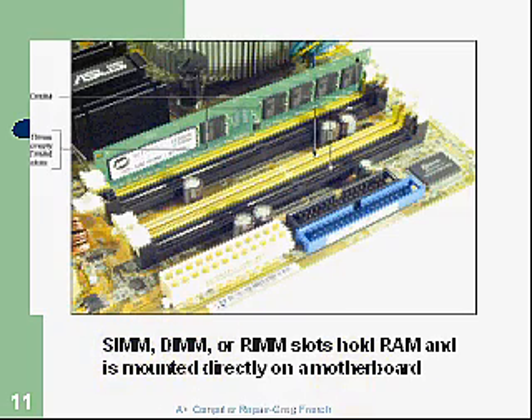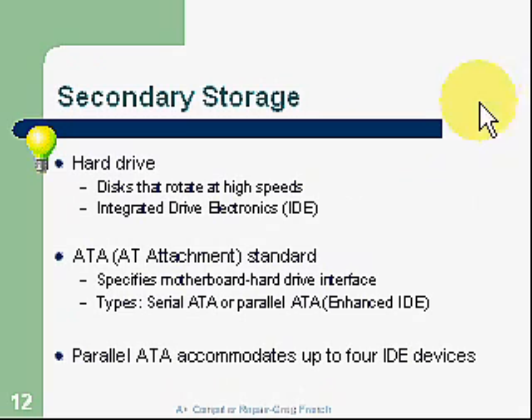Secondary storage — the hard drive. Discs rotate at high speed, so a hard drive is a device subject to failure because of that high-speed rotation. It gets very hot, bearings fail, and they can fail after a year or two, depending on how well you maintain your hard drive. We'll be talking about defragging the hard drive. Hard drives — and computers — slow down because of fragmentation problems. ATA, or the AT attachment standard, specifies motherboard hard drive interface types.